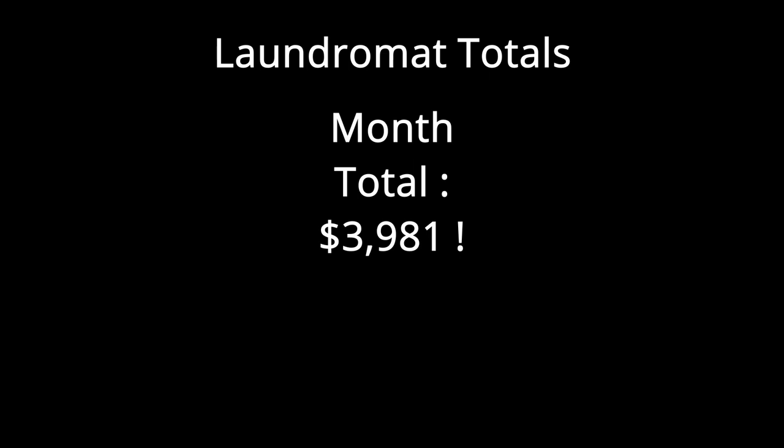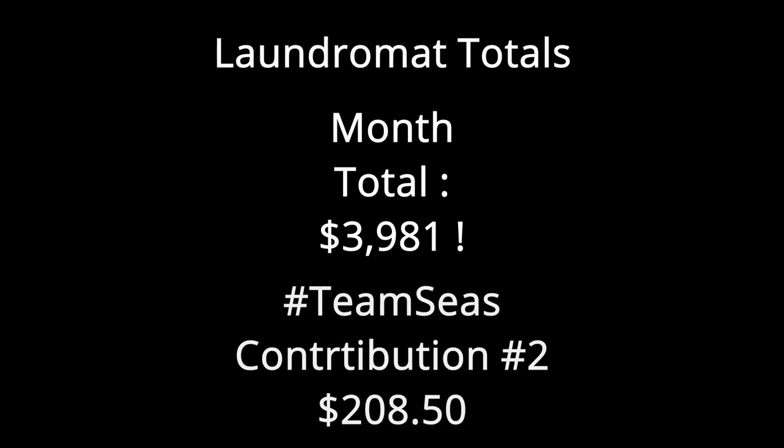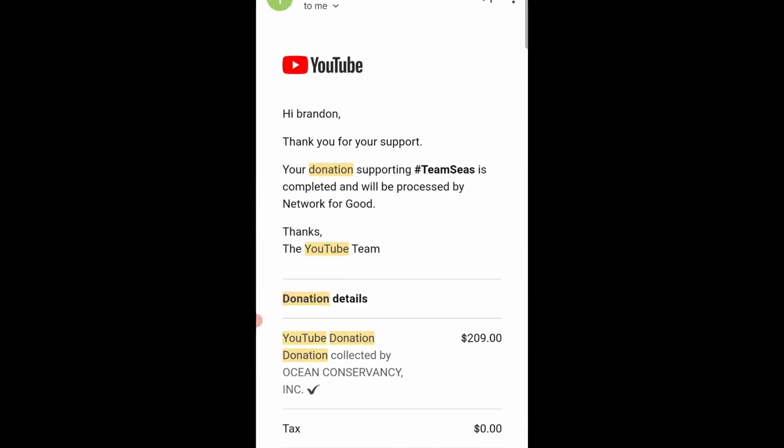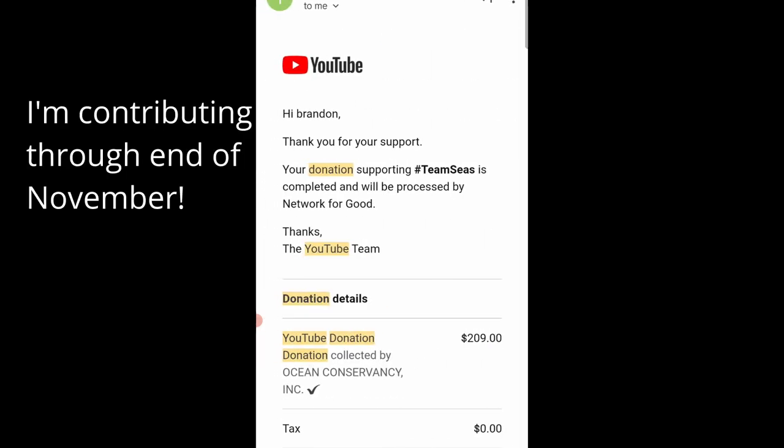If we take all these totals together we are just a few dollars shy of $4,000 and we're only halfway through the month. We are so much on track to have the best month we've ever had. For the second Team Seas contribution we are a little over $200. I had people complain they didn't see my confirmation emails, so here they are from Team Seas: first donation was $220, second donation was $209, and we're going to keep going.